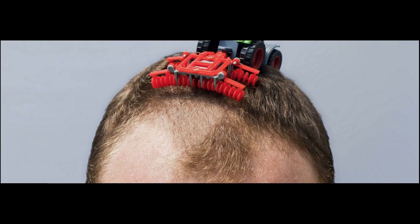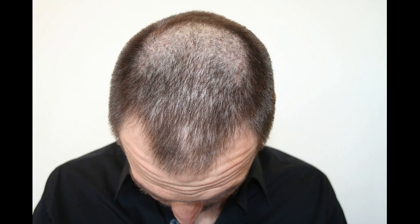How does Minoxidil work for male pattern baldness? Minoxidil was actually first used as a drug to treat extremely high blood pressure. Taken orally in pill form, it dilates or widens small arteries in the body, causing the resistance to blood flow to decrease.